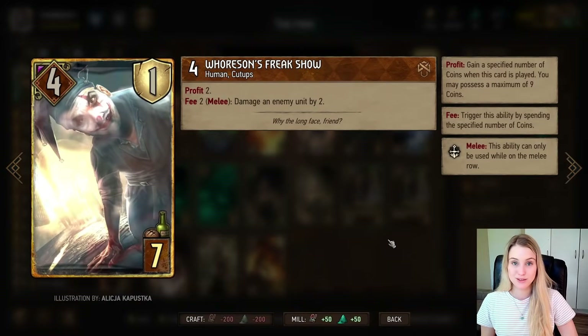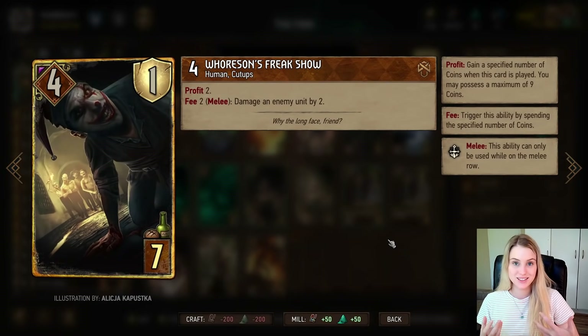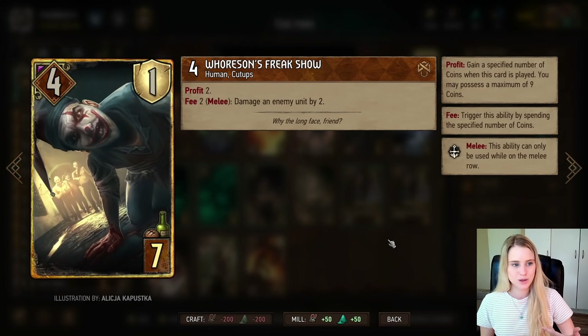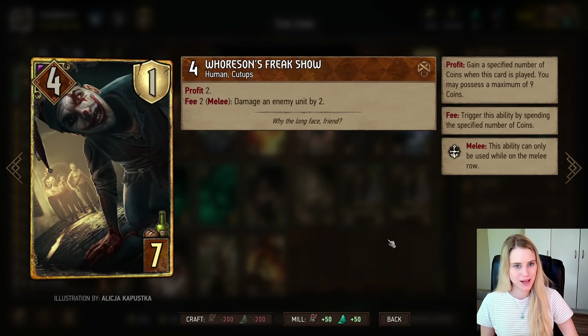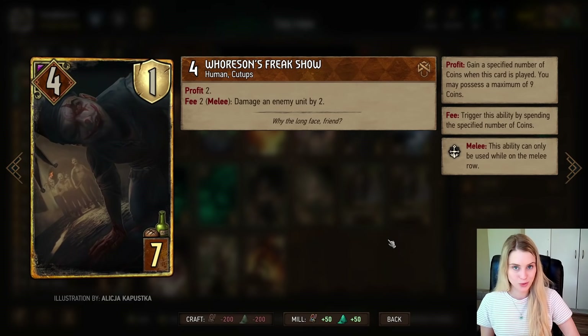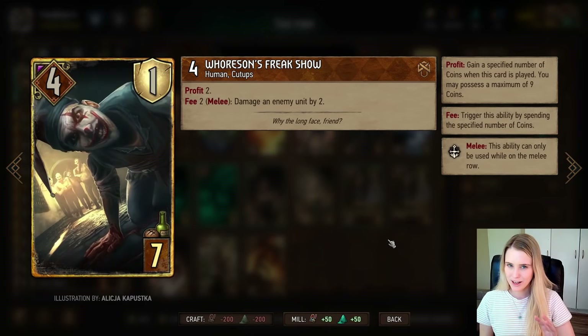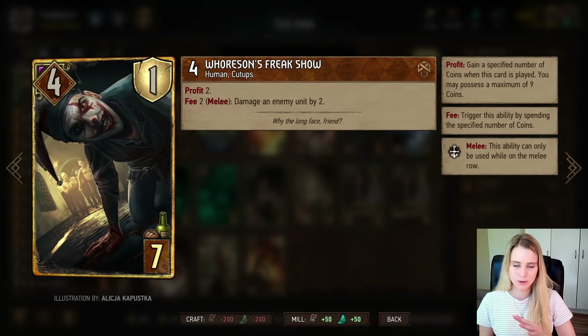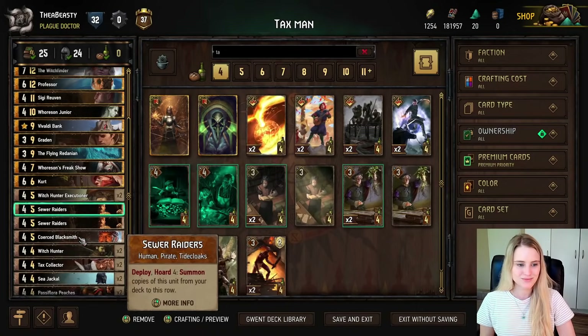Horson Freak Show is an unconditional control card — you don't need bounty on a card to use it. He works simply by playing him in the melee row: he gives you two coins and damages an enemy by two every time you pay two coins. It's pretty strong and a very nice control card for wiping your opponent's side of the board.